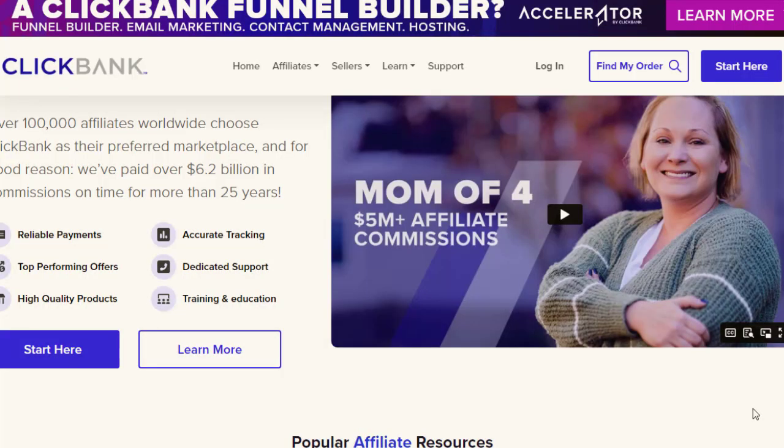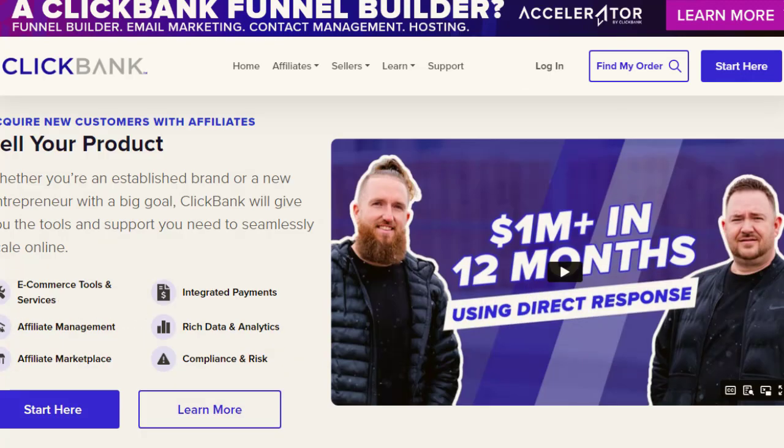Hey guys, welcome back with another brand new and exciting strategy. Today's video we are going to show you how you can discover the lucrative world of affiliate marketing with our beginner guide, learn the secret strategies to earn $300 per day, unlock your potential in the fast-growing industry of affiliate marketing, and stay ahead of the game in 2024.